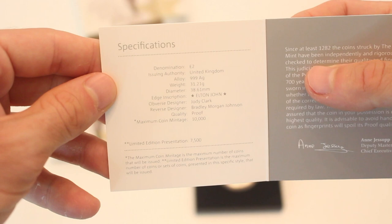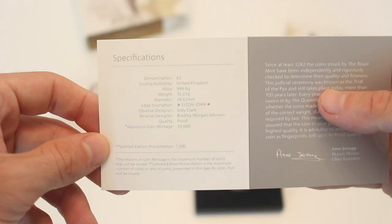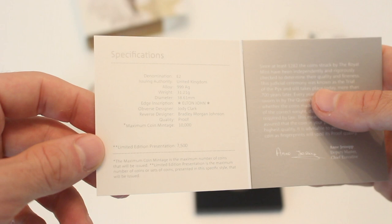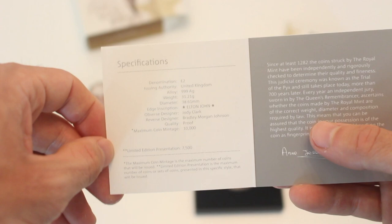Looking at the specs: it's a two pound United Kingdom coin, pure silver, one ounce, with edge lettering reading 'Elton John' - that's really cool. It is a proof. Interestingly, it says maximum coin mintage of 10,000 but then also says limited edition presentation of 7,500, which is a little misleading. The 7,500 refers to coins presented in this specific style - so they're giving themselves an opportunity to sell an additional 2,500 coins if it does well, which I think is a bit lame.